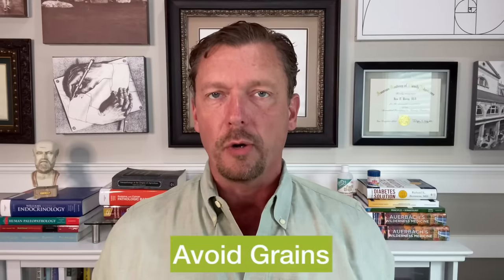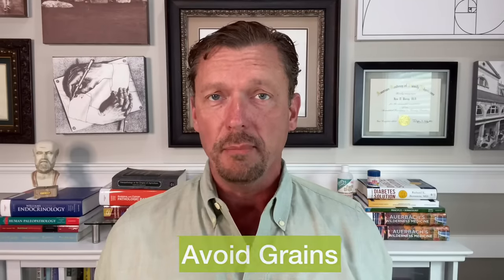Number two is to avoid all grains, even whole grain bread. When you start to chew a piece of whole grain bread, there's an enzyme in your mouth called amylase which immediately breaks the starch in that bread down into sugar — so we're back to step number one. By avoiding all grains, whether it's wheat, rice, oats, or corn, you avoid spiking your blood sugar, which leads to hyperinsulinemia, the underlying hormonal problem of an enlarged prostate.